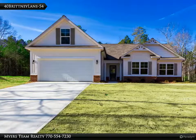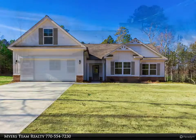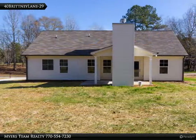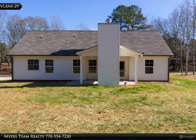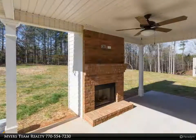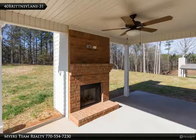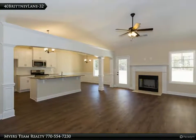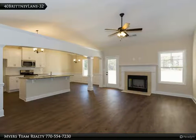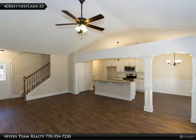Under construction in Britney Trace Division, the Prince Saddlebrook plan features three bedrooms with finished flex fourth bedroom, two baths, and two-car garage. Vaulted family room with fireplace, vaulted breakfast area and kitchen with island, vaulted oversized master bedroom with large walk-in closet, vaulted master bath with double vanity, garden tub, and separate oversized shower.